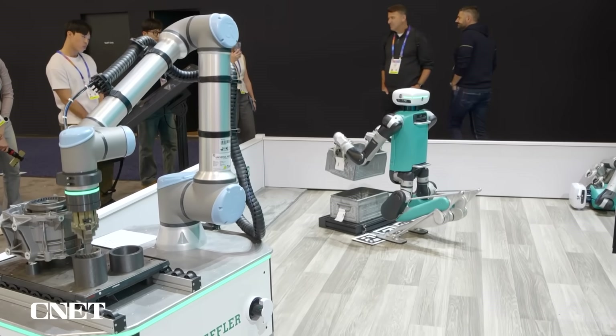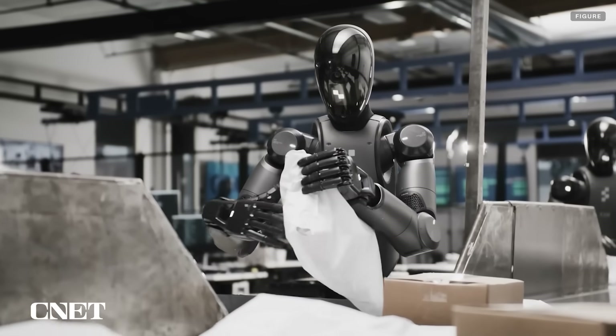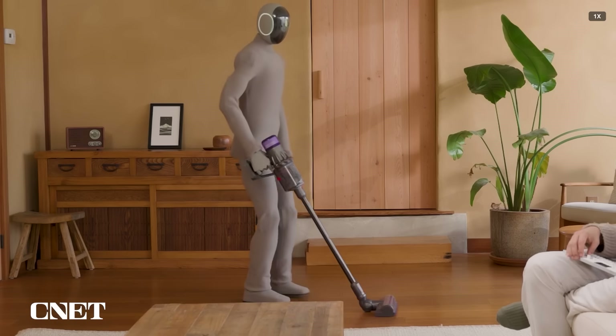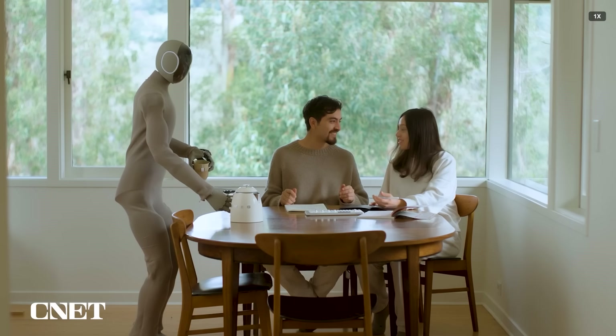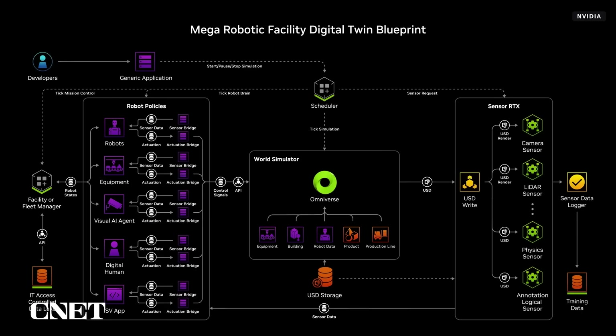Going from training around specific tasks to training that results in a more general set of capabilities or behaviors is one big challenge that the whole humanoid robotics industry seems to be working on right now. To make that synthetic data as applicable to the real world as possible requires a detailed representation of the laws of physics.